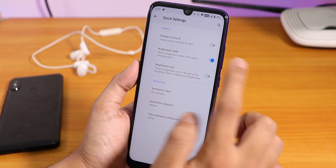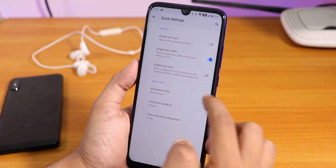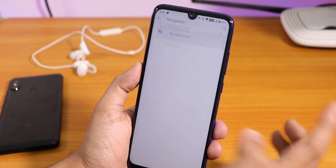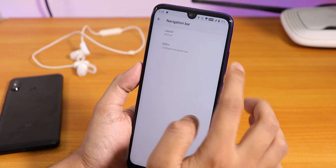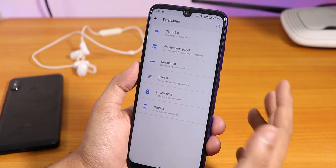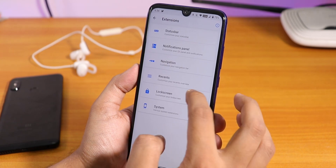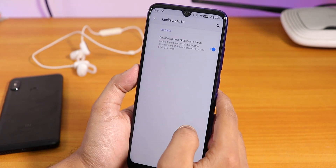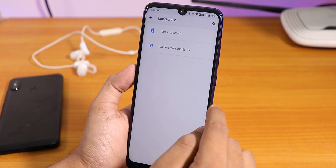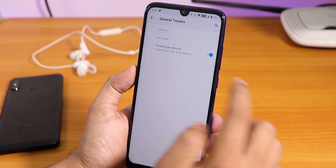Inside the notification panel we have quick settings panel customization - vibrate on toggle touch, brightness slider, brightness icon animation style, animation duration, and more. We also have the navigation bar tuner where you can invert the layout, though I'm currently using full screen gestures. Inside the lock screen section there is a double tap to sleep on the lock screen, which is a great feature.